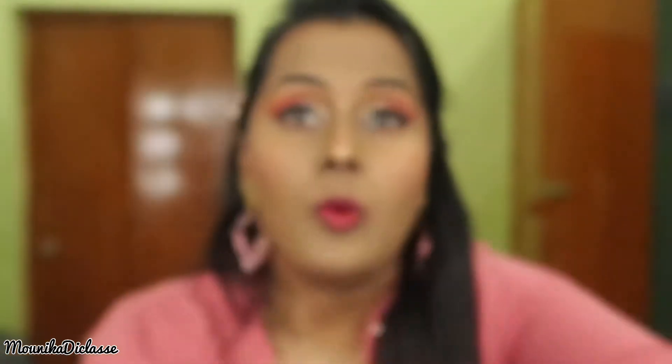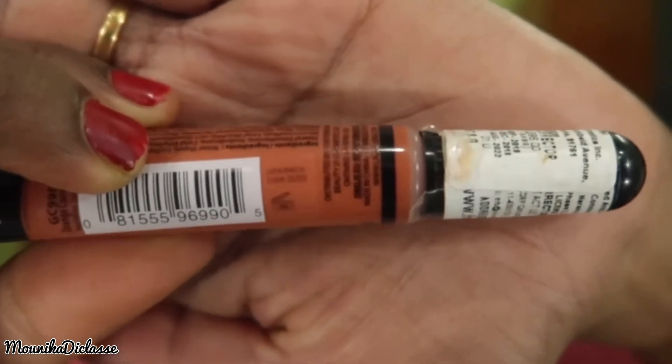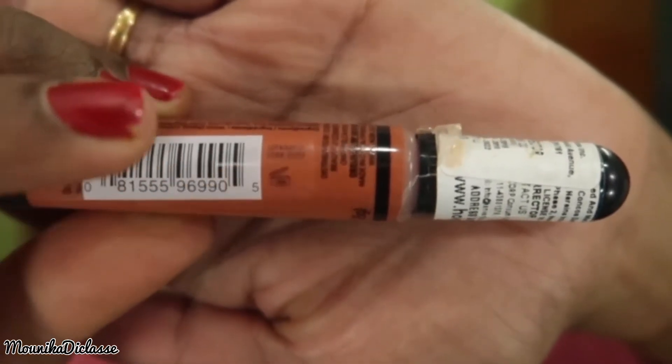The expiry date is 2022. But they have also mentioned one more symbol — the lid opening symbol. This is the lid opening symbol. It says 18 months — 18M — which means once you open it, you have 18 months to use it.